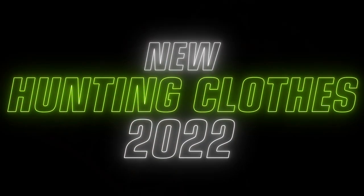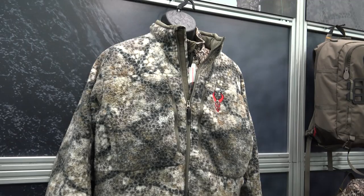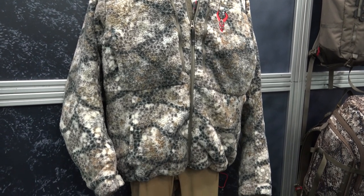If you've found yourself cold and uncomfortable while on a tree stand this fall, maybe it's time for some new hunting clothes. In no particular order, here are some of the top new hunting garments for 2022.